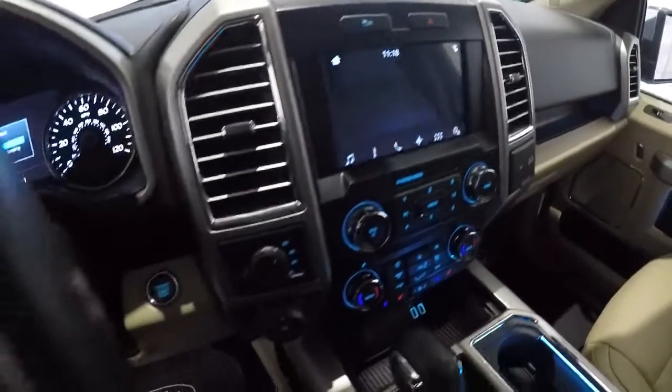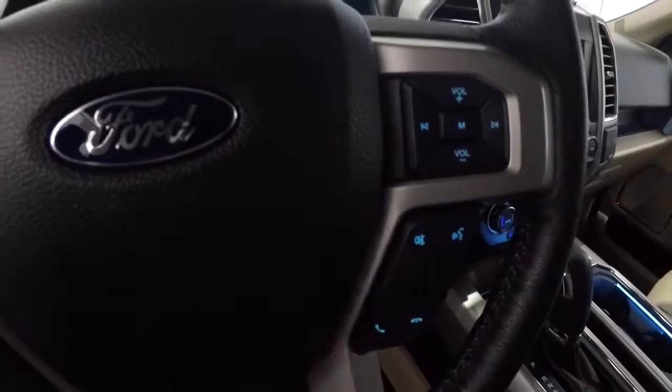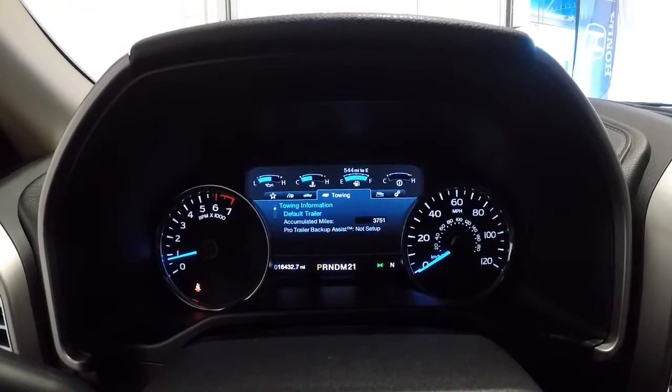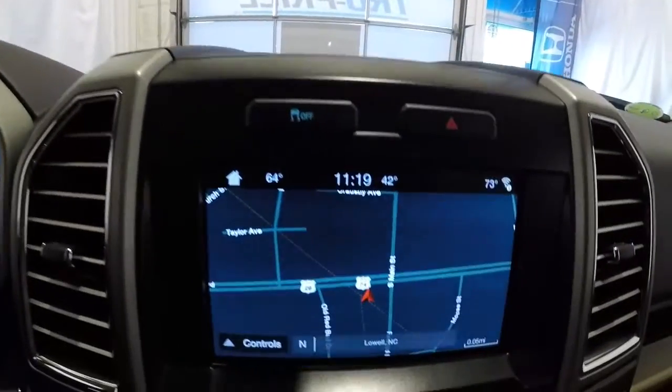Got the leather wrapped steering wheel, steering wheel audio controls, Bluetooth. Let's go ahead and check the mileage — it's got 16,432 miles on it. Now that we've got it started, I'll go ahead and show you the navigation.